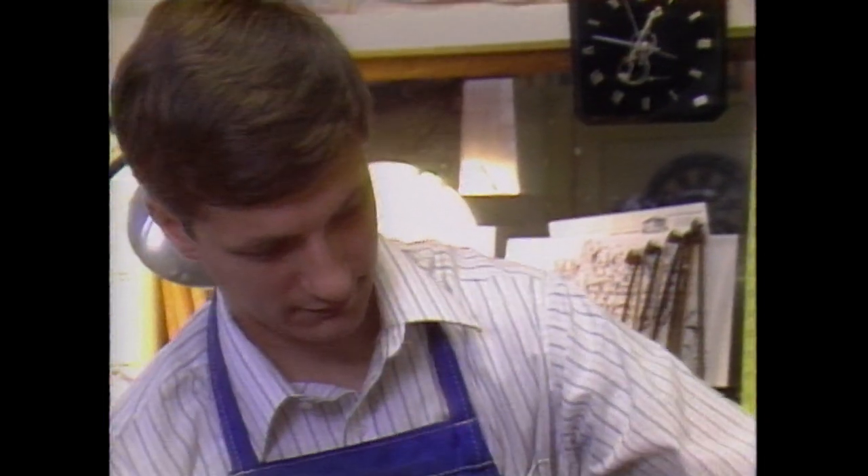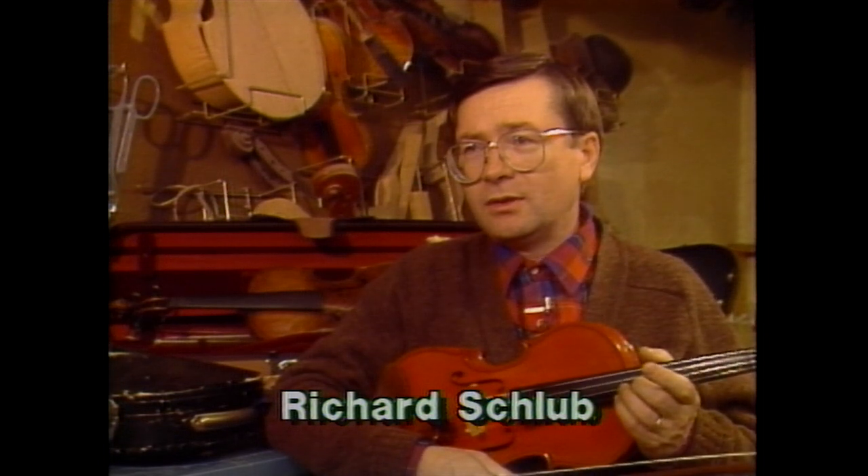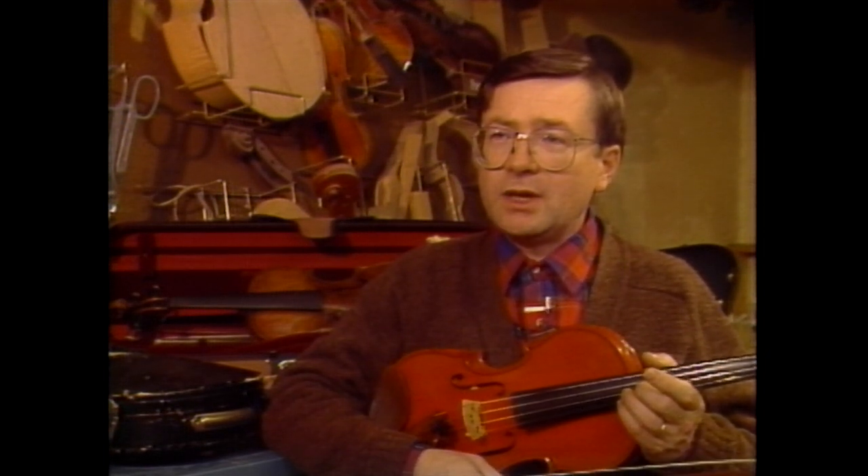I started playing the violin because my father is a violinist and played violin all the way through high school, with the intent of being an engineer in college. I started off in engineering, and after three years of engineering, decided that I didn't really like that, and stumbled into music school and got my degree in music education with a major in strings.